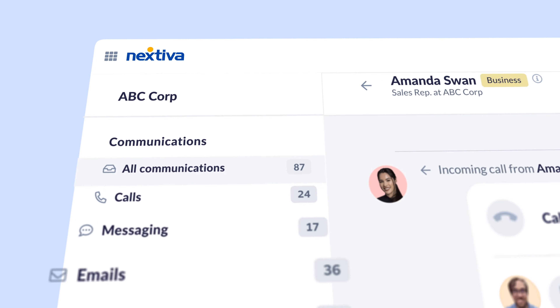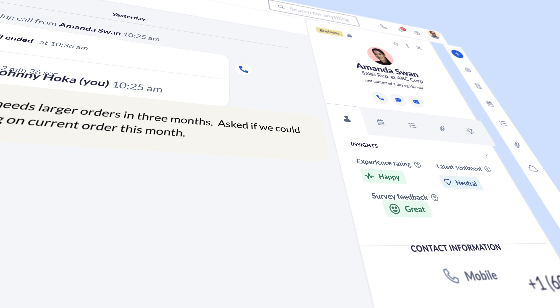If you didn't already know, the average employee in a business uses 18 different apps to get their work done every day. 18! That's 18 different apps businesses have to pay for, and 18 different apps employees have to cycle through all day. With Nextiva One, all team and customer conversations live together in one place, rather than scattered across 18 different apps.